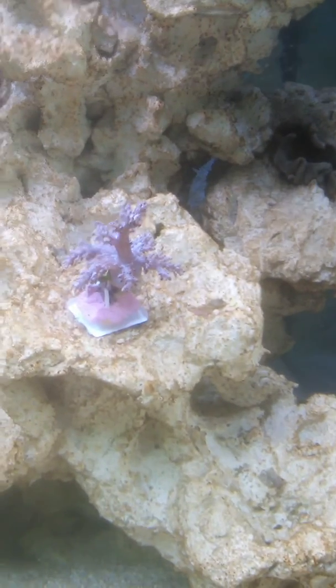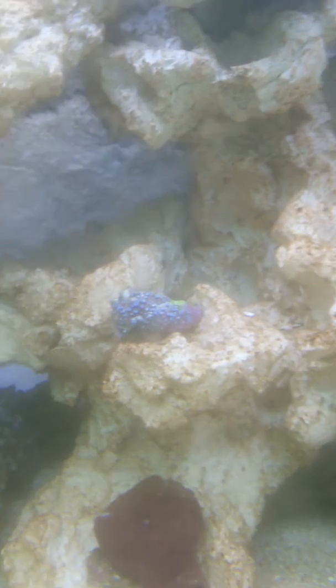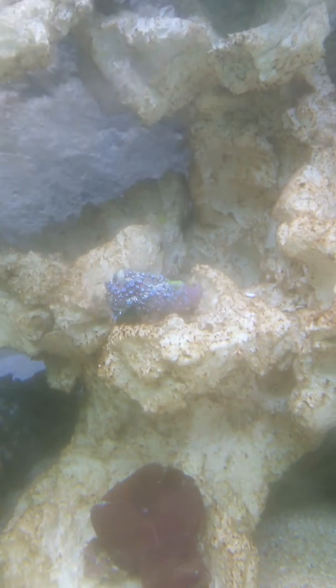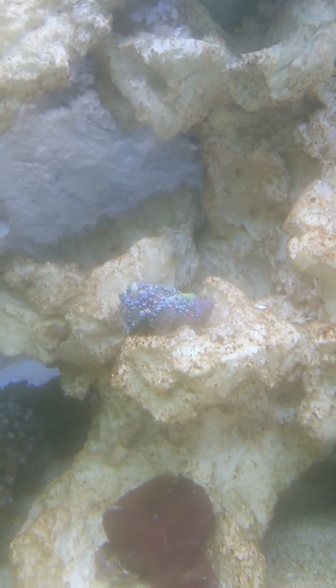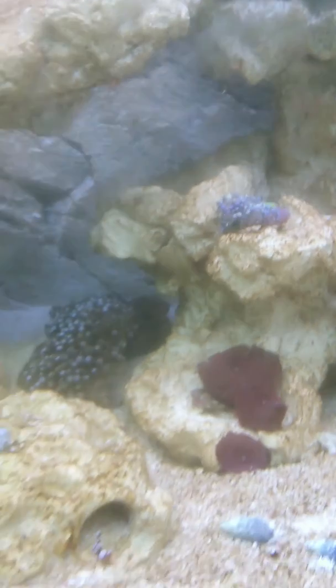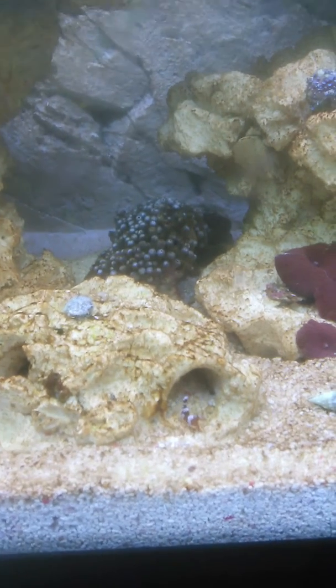Just a quick look at some new corals. Got a small two-inch Kenya tree, and some blue-clove polyps — a little frag of that. You can't really see them; the glass is still really dirty. Hopefully the snails will get to work on that.